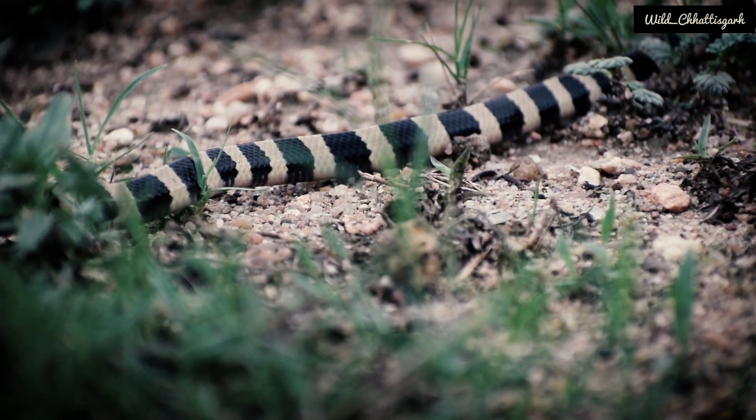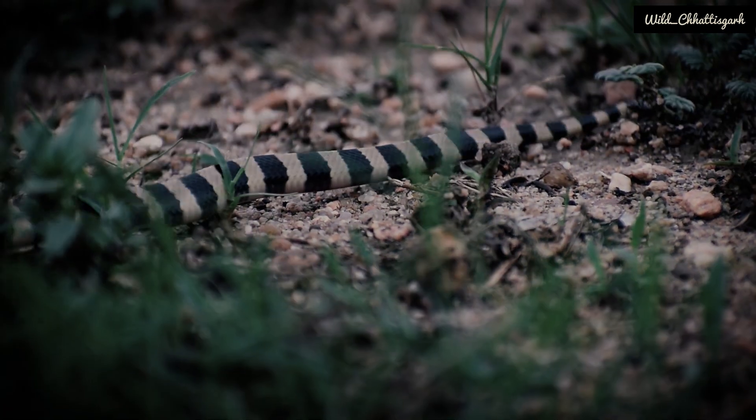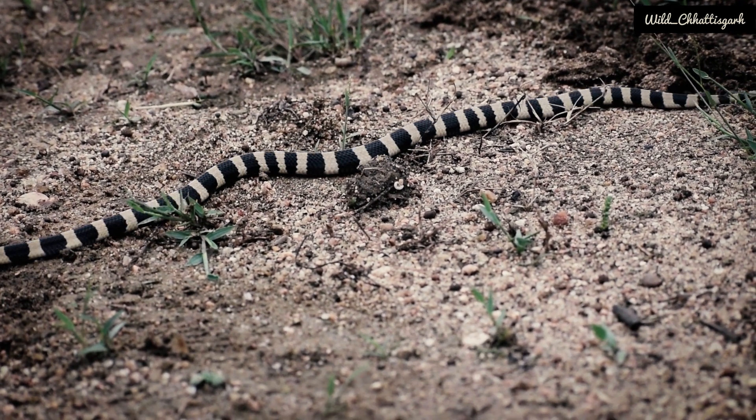The bandit krait is cannibalistic in nature, meaning it feeds mainly on other snakes, but is also known to eat fish, frogs, reptiles, and snake eggs.